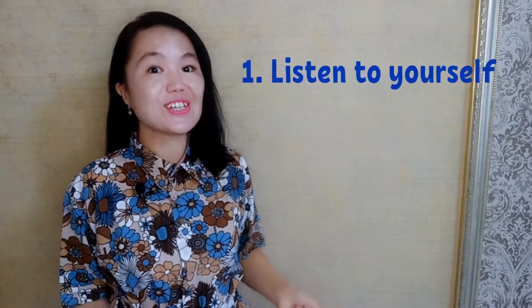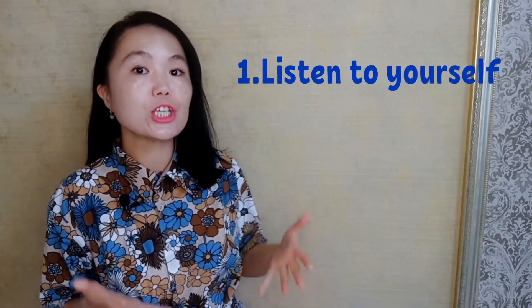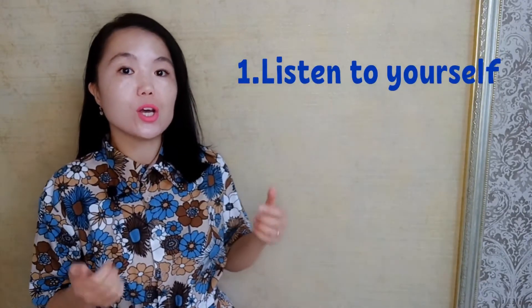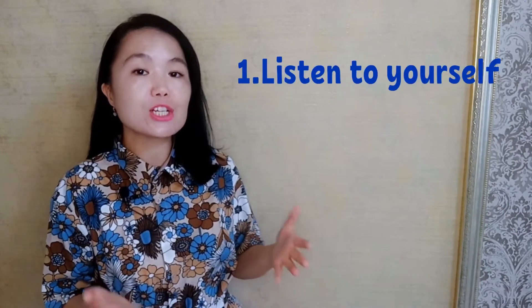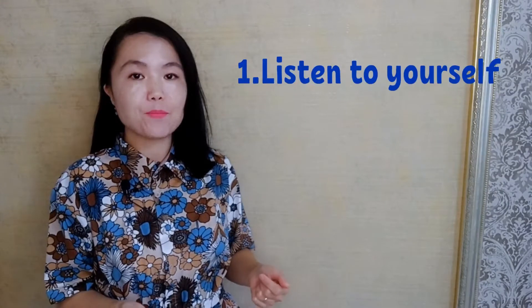Tip number one: listen to yourself. It's often difficult to hear your pronunciation errors in your own speech because you are concentrating on actually communicating rather than the sounds you are making. If you can't hear your pronunciation problems, it's tough to correct them. So if you want to improve your pronunciation, you need to record your speech on your smartphone and then take note of the specific areas that you need to improve on.